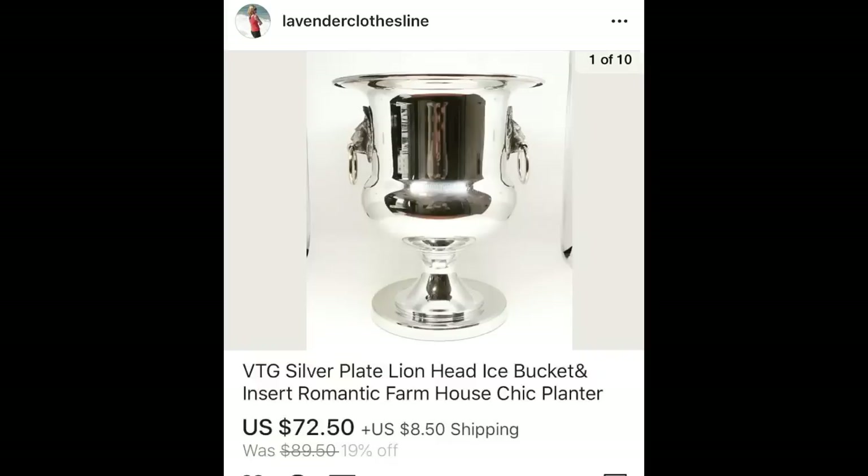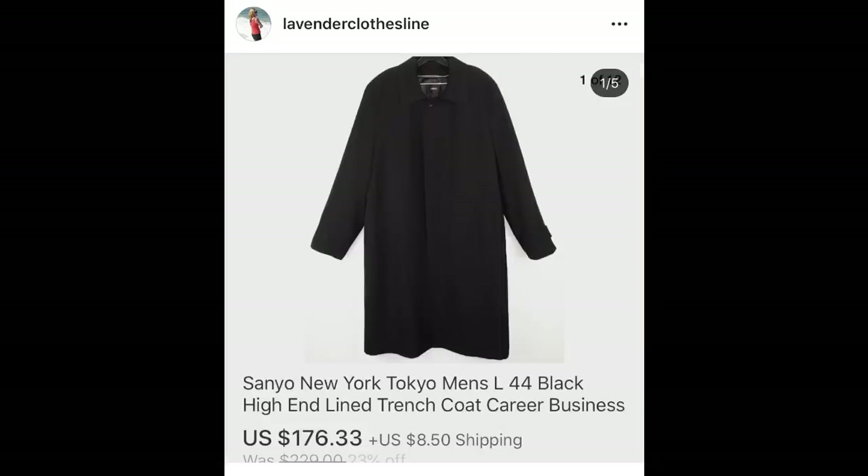This first item is a vintage silver plated ice bucket with lion's head rings on the side. I priced this at $72.50 and used farmhouse chic as one of the keyword terms. The next item was a Sanyo men's trench coat — I'd never heard of Sanyo before. I thought the quality was really nice so I strictly went on quality. Sanyo is a good name and I got $176.33 for it. I paid $7.97.